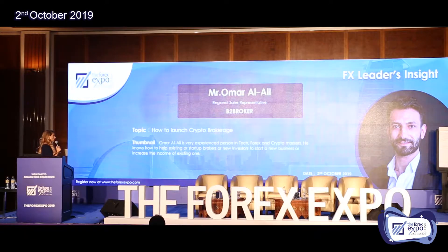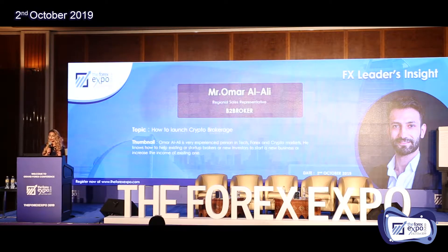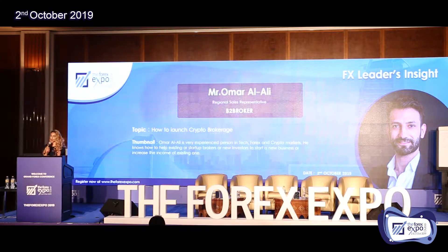How to launch a crypto brokerage. Omar Ali is a very experienced person in tech, forex, and crypto markets. He knows how to help existing or startup brokers or new investors to start a new business or increase the income of existing ones. So, very interesting — Omar, why don't you come on to the stage and let us know how.